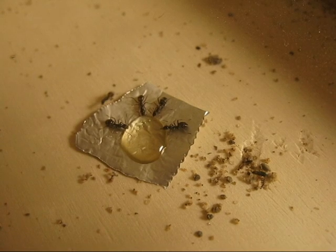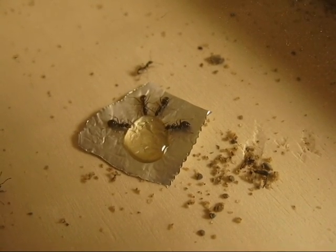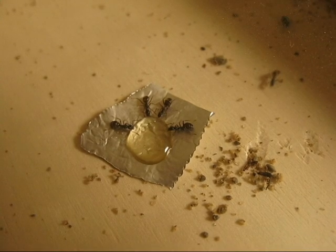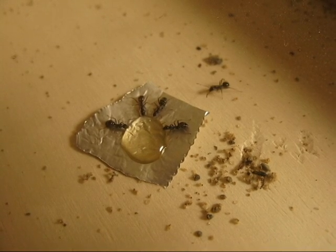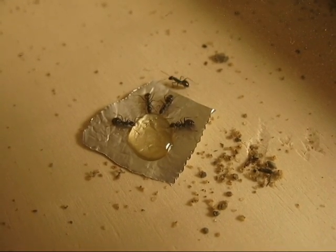They're pretty good about taking care of themselves. If they think there's gonna be risk involved, they'll start putting little granules of sand on it until the point where it's totally soaked into that little droplet of honey. And they'll actually drink from the saturated sand instead of just the straight honey.